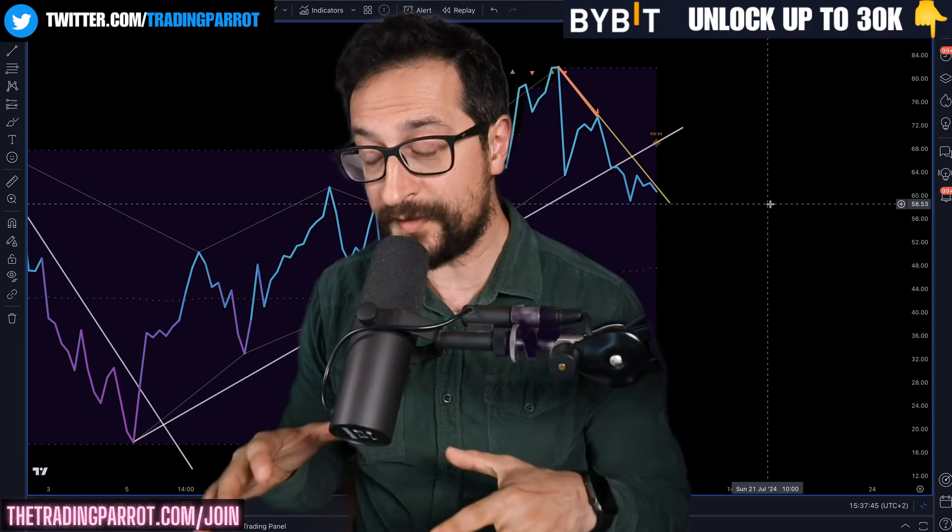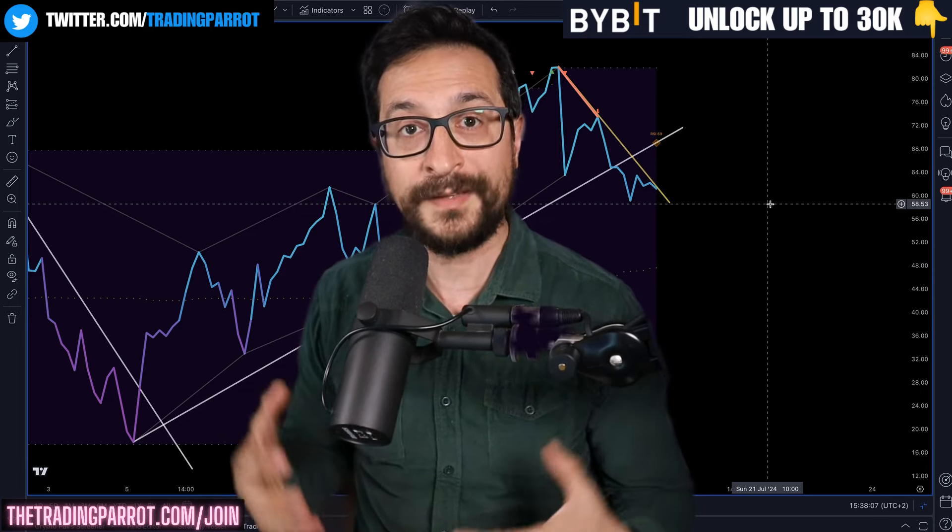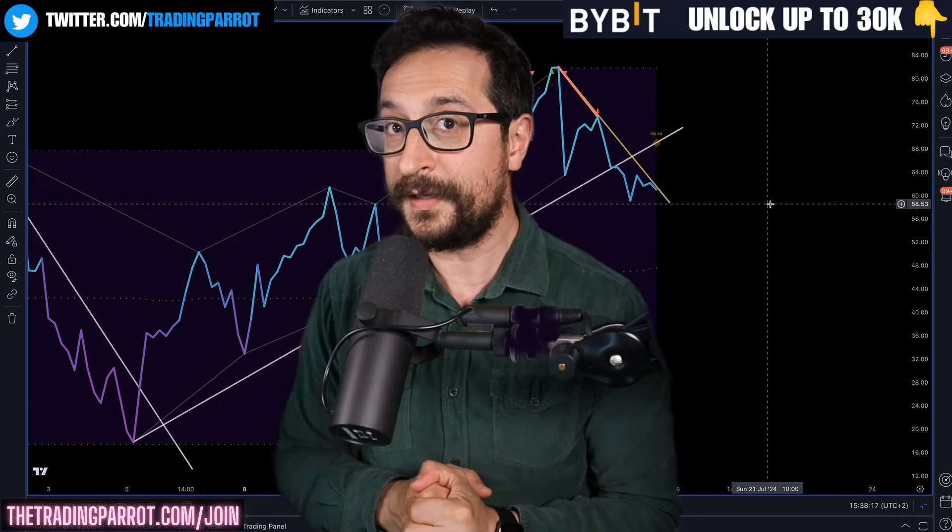Welcome to Trading Parrot. We lost the four-hour timeframe, so we need to sit down and discuss what could possibly be the next low for Bitcoin, what levels we need to hold, and if Bitcoin were to do a continuation to the upside, what signal we need to confirm that the liquidity sitting immediately above us is also going to be taken and we are going to continue going up.